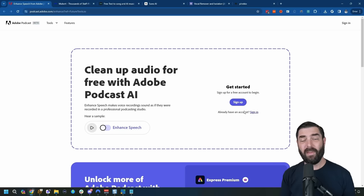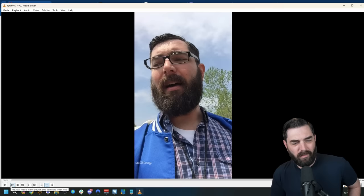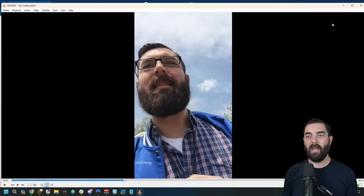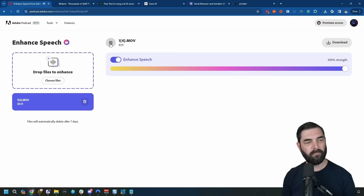If you work with audio a lot, you're going to want to know about Adobe Speech Enhancer. This is a tool where you can upload messy audio and it will clean it up. Here's a video of me with a crazy beard — it's a couple years old, but there's a lot of background noise and wind, not the best audio. I take this video, toss it into Adobe Speech Enhancer, turn on enhanced speech, and now it cleaned up my voice and also removed all that wind noise.